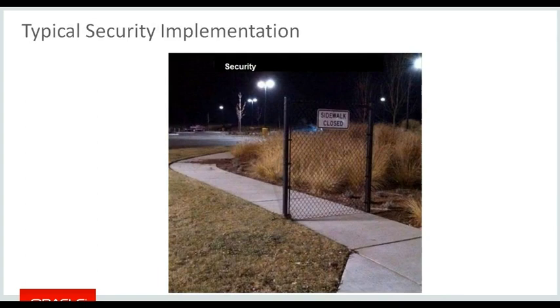In general, most organizations' security looks something like this — they close the main door but forget that there are ways around the gate.